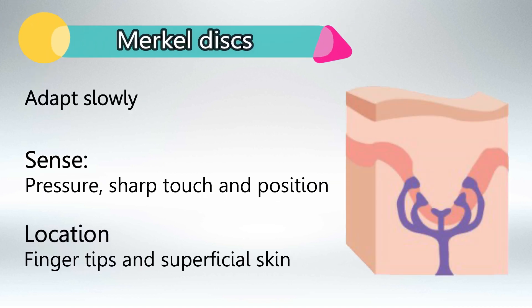Merkel discs adapt slowly and sense pressure, sharp touch, and position. We find them in the tip of the fingers and superficial skin.